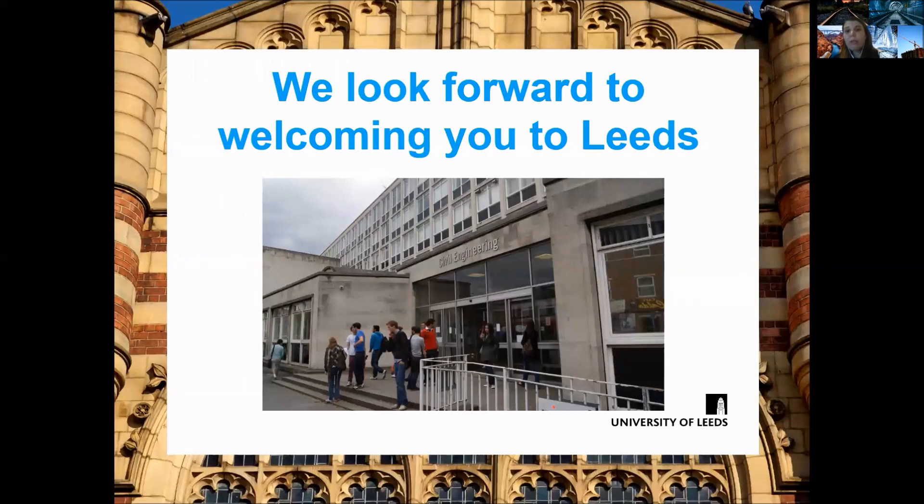Lastly, I would like to conclude the lecture by showing you a photo of our building here at the university campus. We look forward to welcoming you all to Leeds in the near future. Thank you.